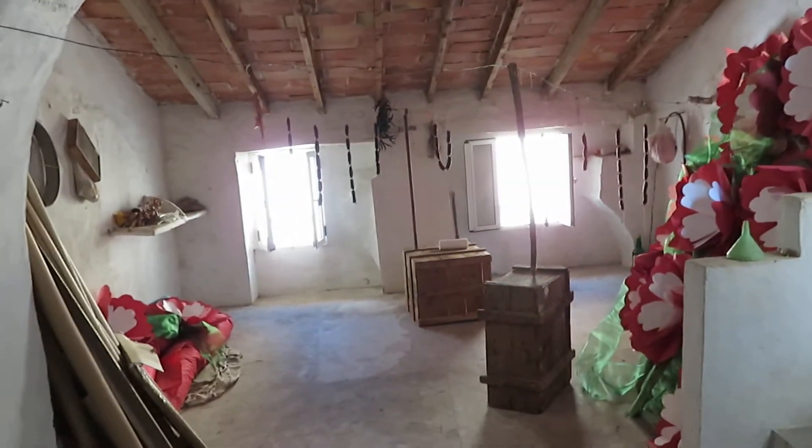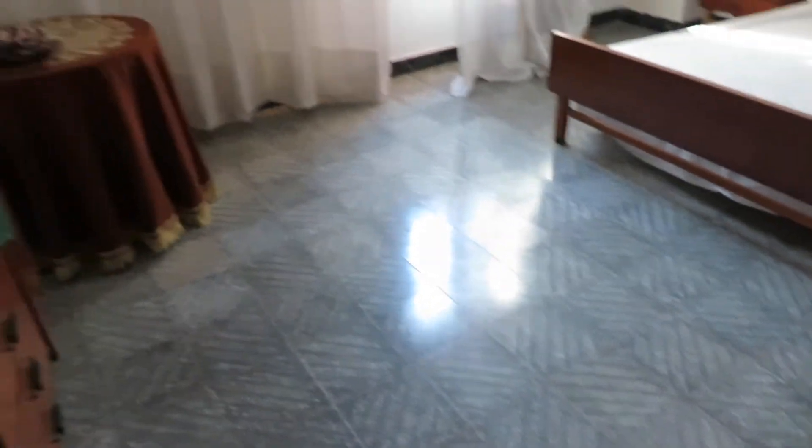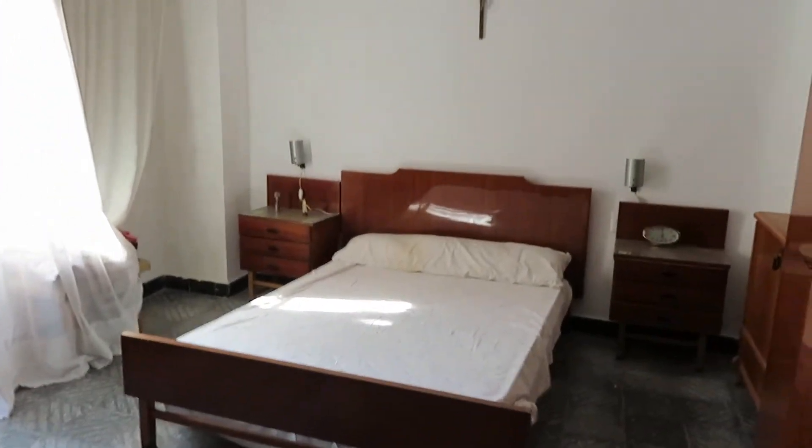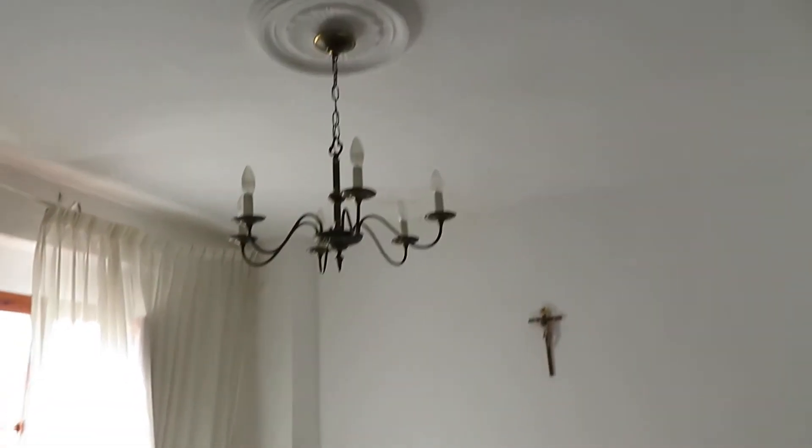This room needs battening and plastering but would make a fabulous bedroom. You've still got these beautiful old doors — this is the master bedroom. There's absolutely loads of character in this property. It's a really big bedroom, and the Spanish ladies you can hear are actually the owners — they've just arrived.